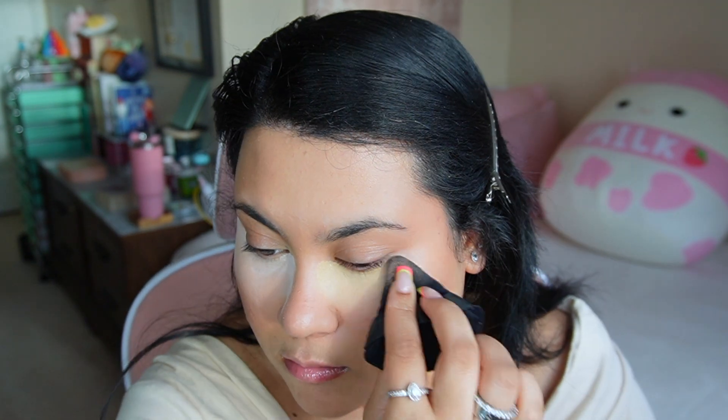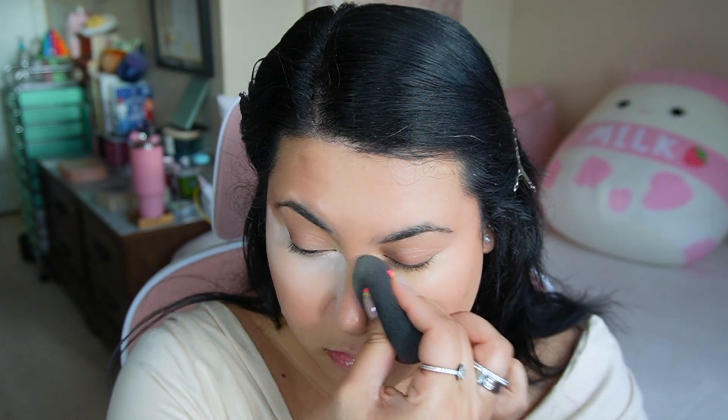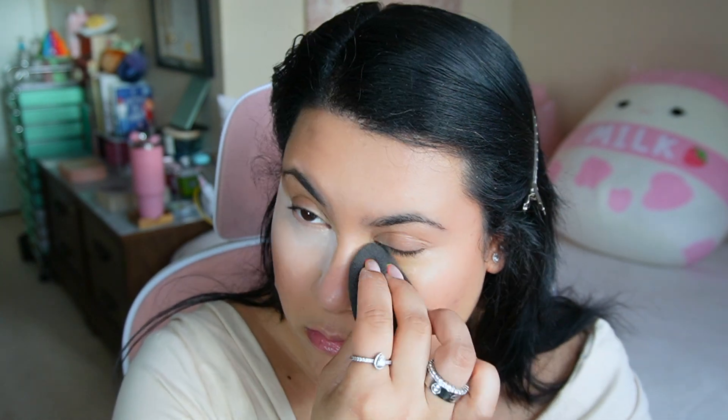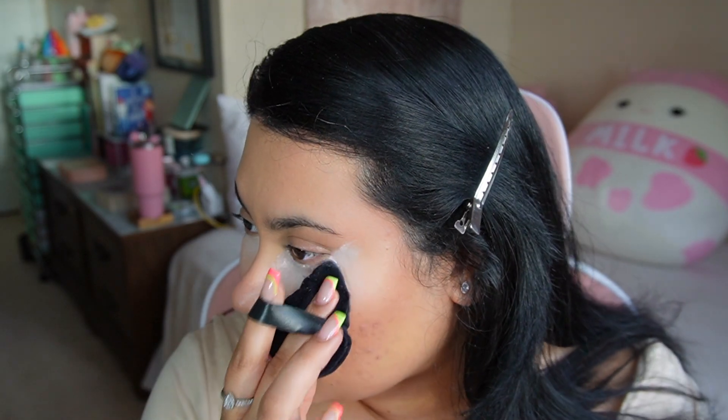I love using the pink powder because my concealer is more on the yellow side, so the pink just cancels it out, makes my eye look super bright, and yet still somewhat natural.